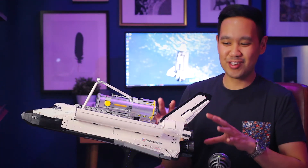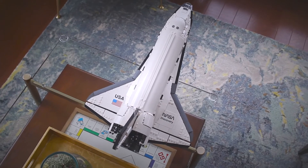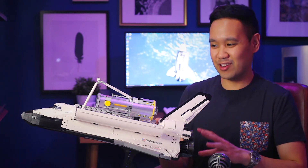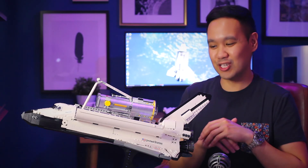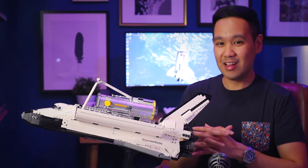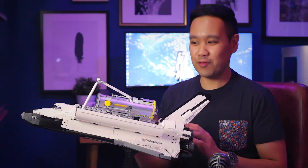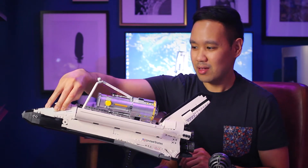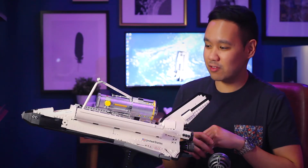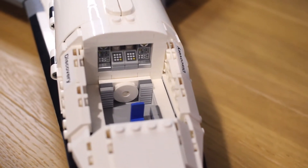Now it's time to move on to the beast of a build — the Space Shuttle Discovery, the orbiter. It's a pretty big build and takes up a lot of desk or bookshelf space. First off, at the front you have a detachable crew compartment that you'll pull off to reveal the mid deck below with one seat for a crew member. You've got a couple of printed pieces representing control panels and a really nice detail in the hatch that leads from the crew compartment into the cargo bay.